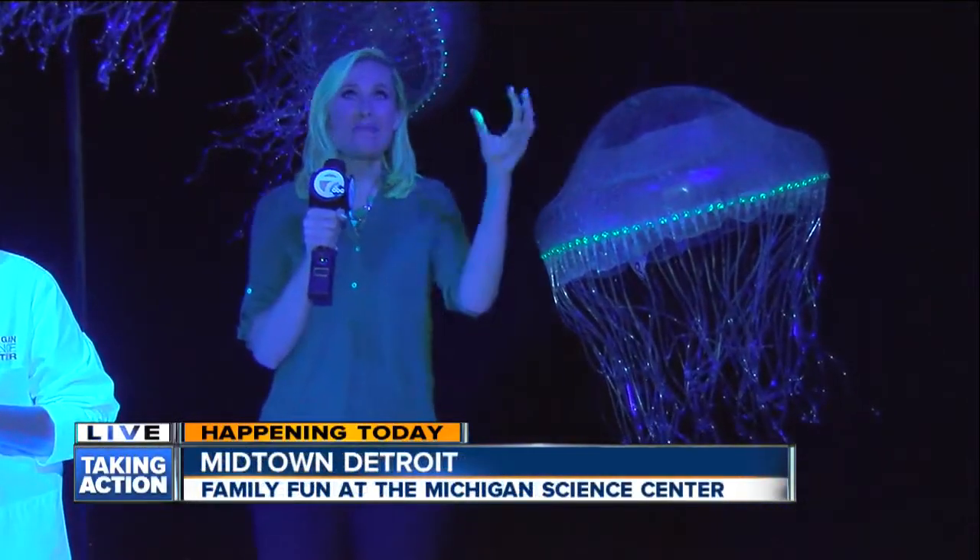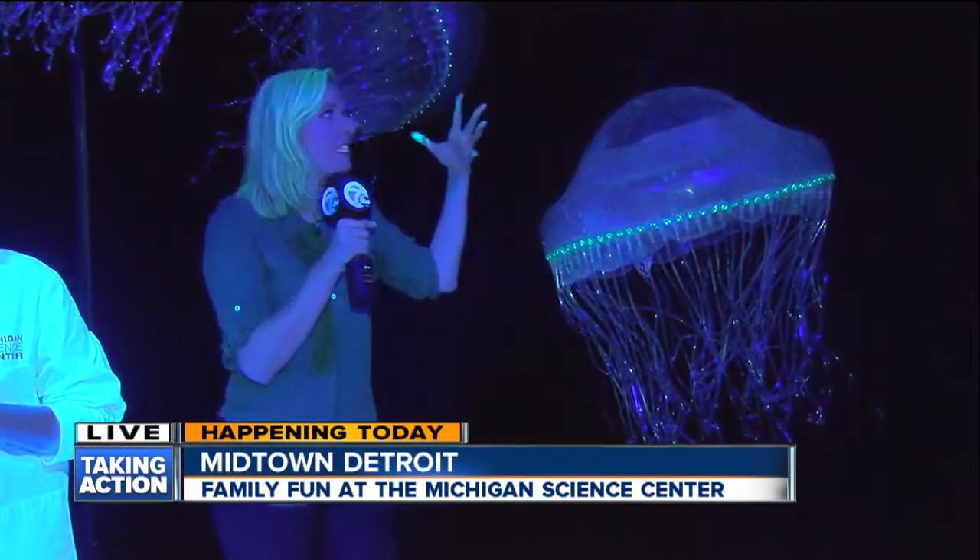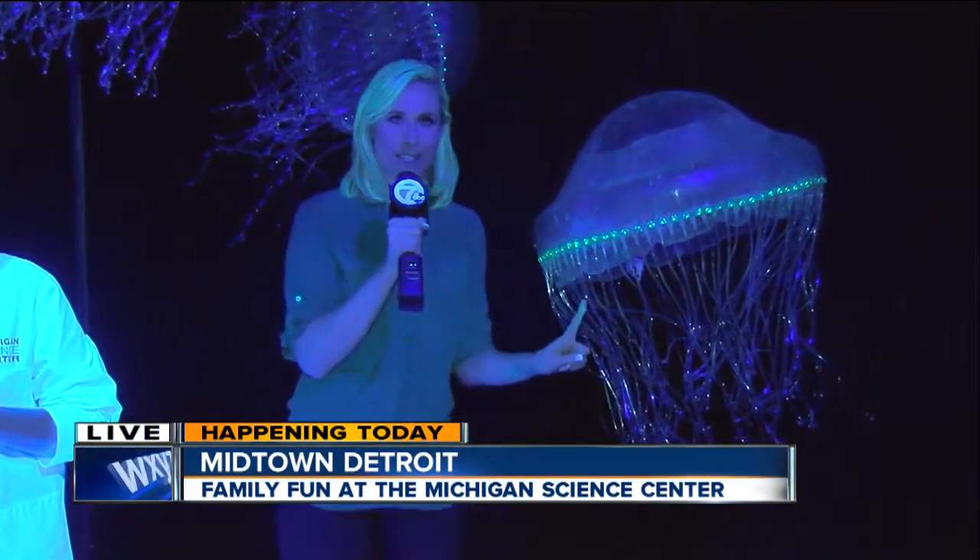Good morning. I know I'm glowing more than usual this morning. I am at the Creatures of Light exhibit surrounded by jellyfish, and this is a very special kind of jellyfish.